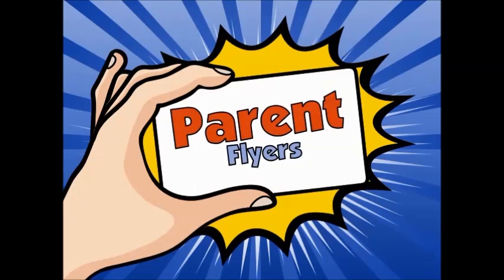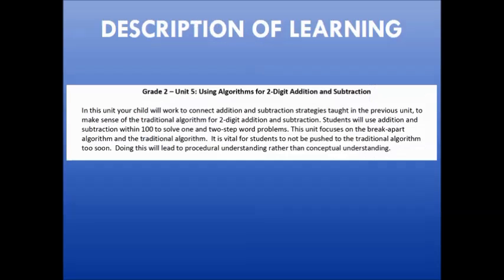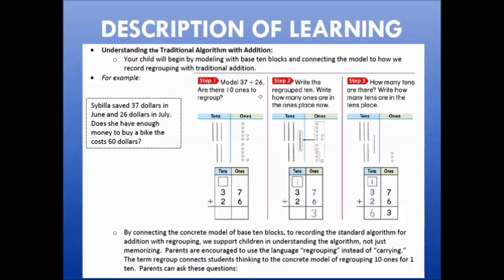An additional support tool for parents in Hillsborough County are parent flyers. Each unit in second grade has a parent flyer to provide additional information on the content. Each flyer is a front and back of one piece of paper. First you'll see a description of learning so that you understand what might be happening as your child learns the content, and it will also give you pictures or strategies that you might see your student coming home with so you'll better be able to help them with their homework.